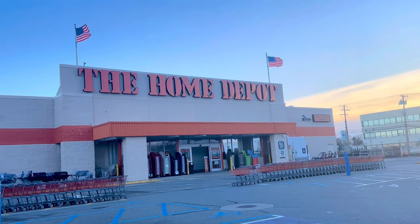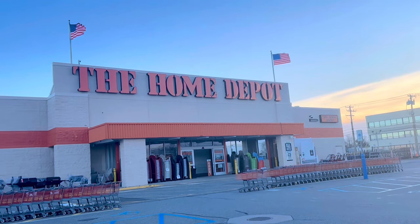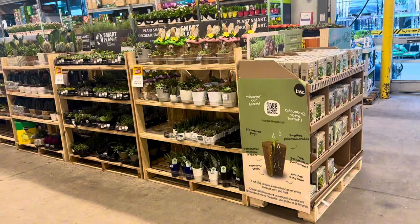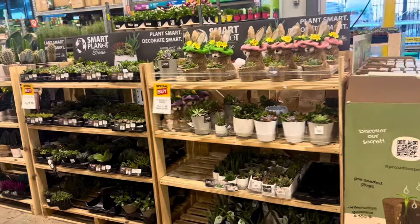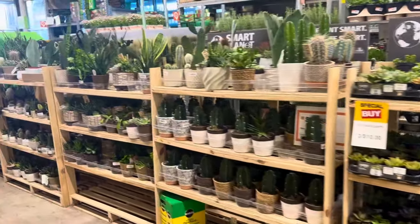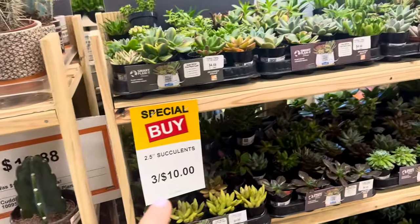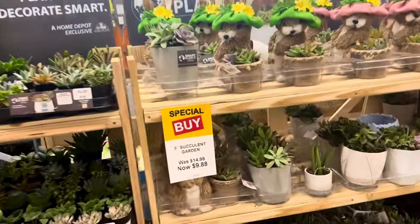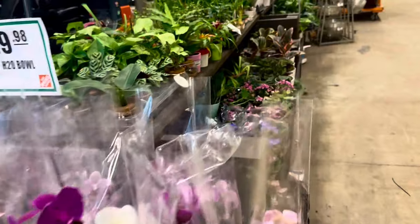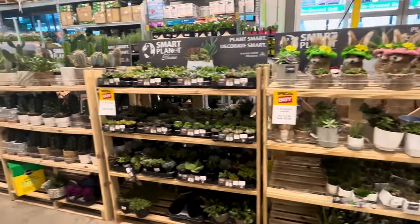Here we are, guys. We are back at my local Home Depot store. I can't wait to check out their middle of March 2024 houseplant inventory. So come with me, my fellow home gardeners — let's get this inventory tour started. We are inside my local Home Depot Garden Center and I'm seeing so many new and exciting houseplants. So many new beautiful goodies have made their way here, and I'm even seeing some great specials and sales happening now in the middle of March 2024.